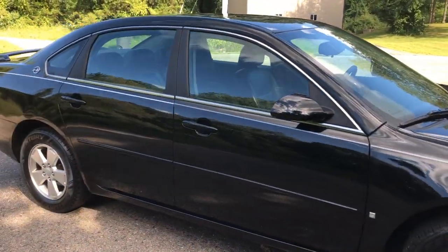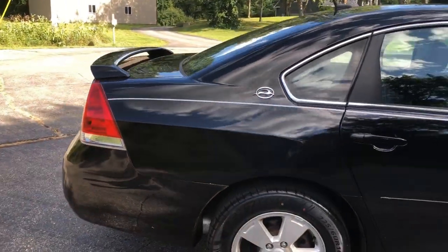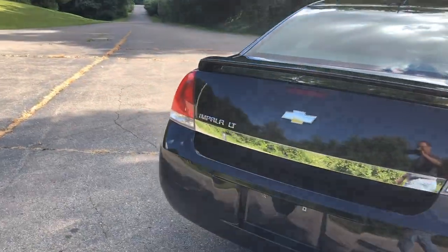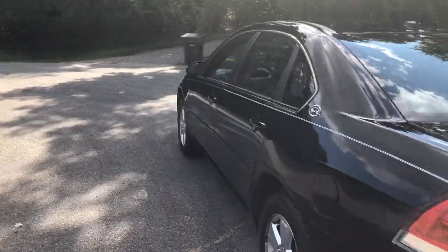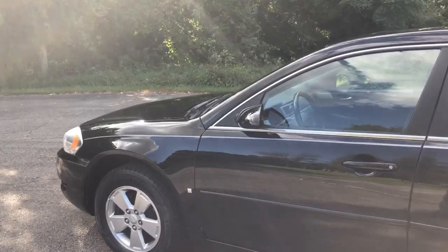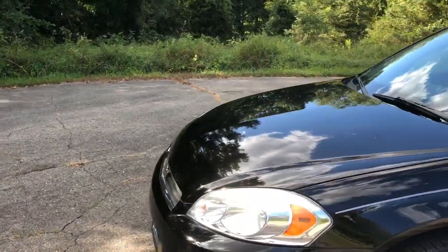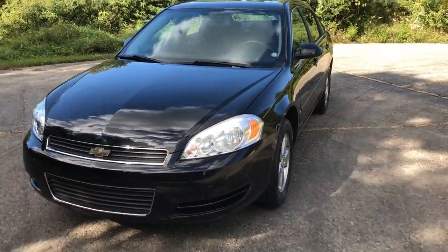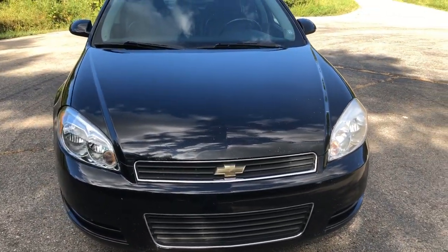After it sells, we'll do one more video going over the numbers. For right now, I've got some money invested into it. The saving grace was that I was able to pick it up from the auction at a fairly cheap price. If I had paid retail for this car, there's no way I could have done the amount of work I did and maintained a profit — there's no way I could have done the work and even kept it for myself.